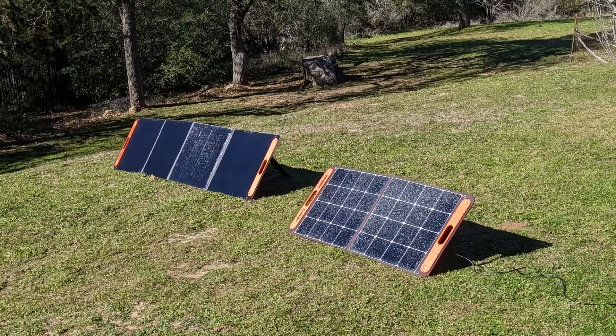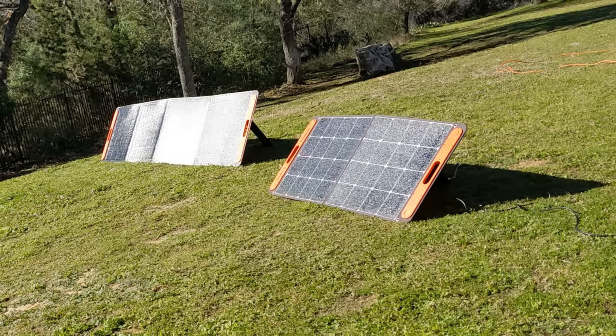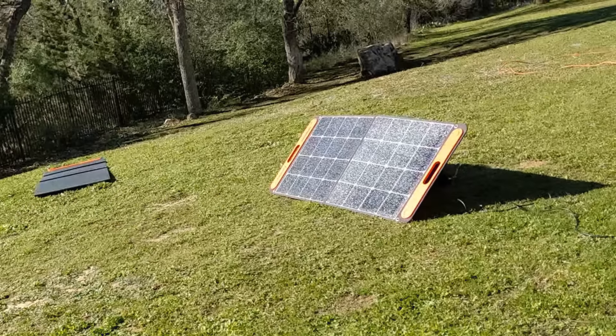Surprisingly, this problem is not limited to smaller 100 watt panels. A 200 watt panel actually presents an even larger cross section to forces exerted by the wind and is even more susceptible to tipping over.